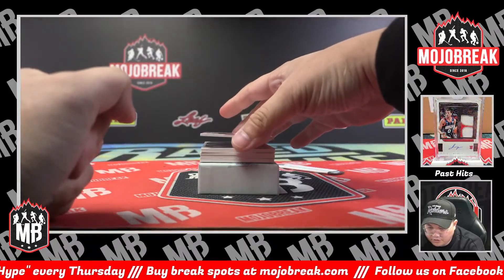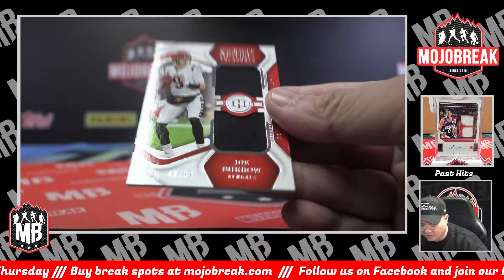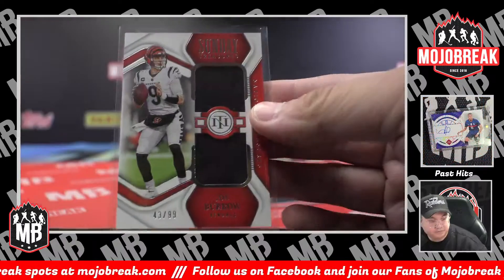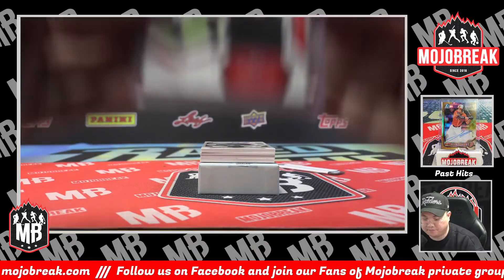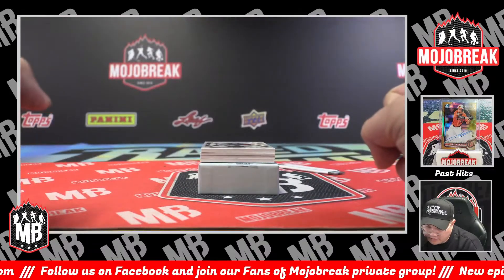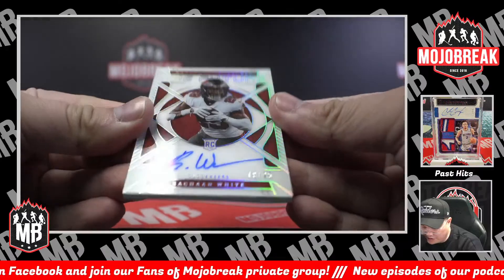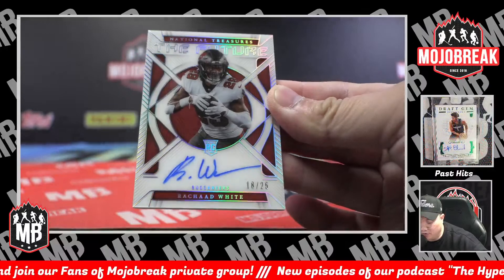Sunday Treasures dual jersey — 43 of 99, Joe Burrow, Sunday Treasures jersey relic. Cincinnati — DG, David. The Future: one of my favorite designs every year. The Future Acetate Rookie Auto — this one is 18 of 25, Rashad White, Buccaneers. The Future Acetate Rookie Auto for Bucks — Arn.